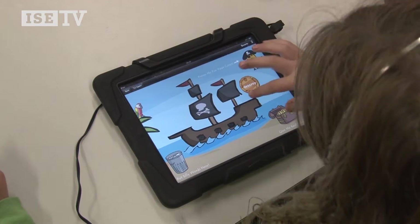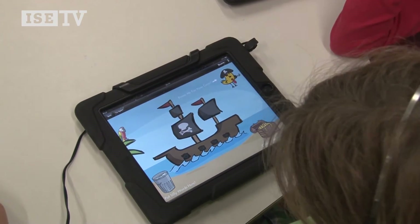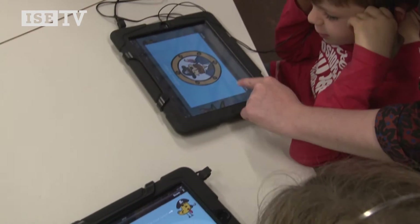In Buried Treasure, you have to drag the words and put them in the right order — put them in the right treasure chest or the bin. When it's a fake word you put it in the bin; when it's a real word you put it in the treasure.